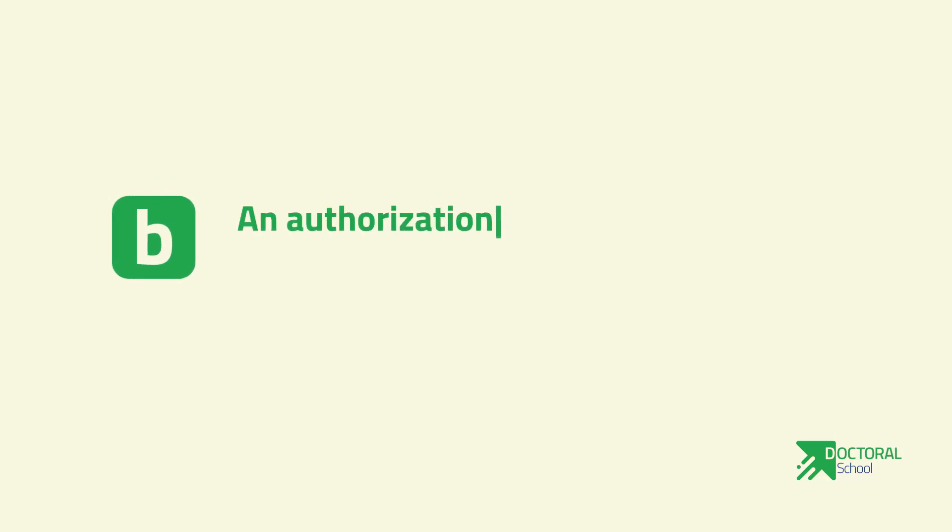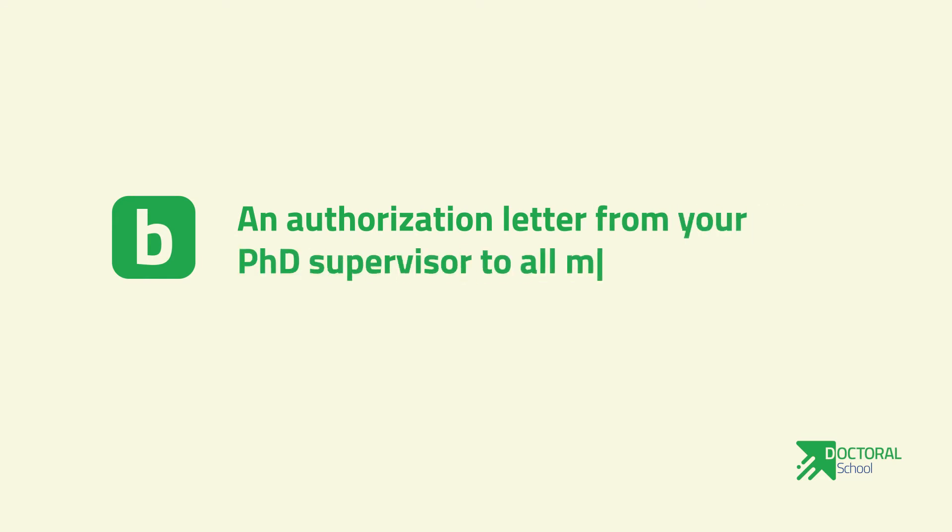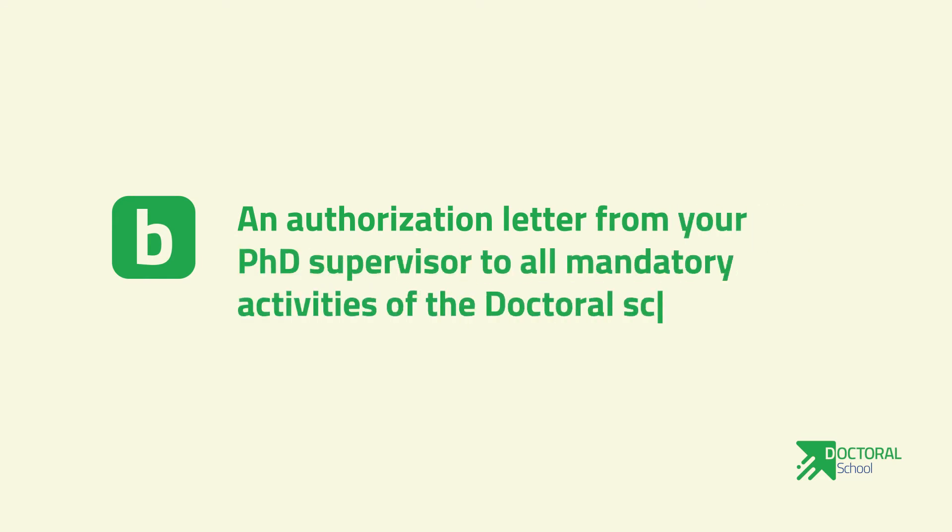3B: an authorization letter from your PhD supervisor to attend all mandatory activities of the doctoral school.